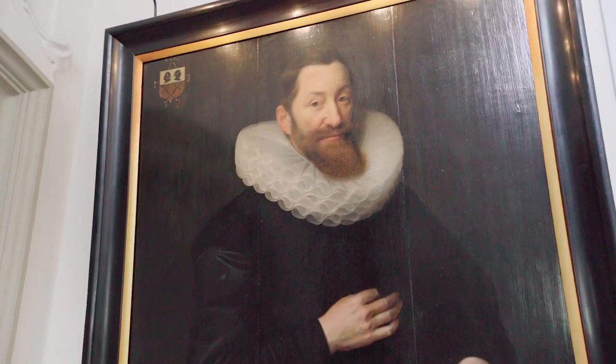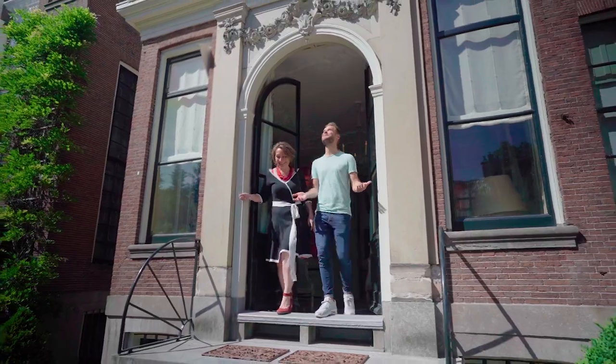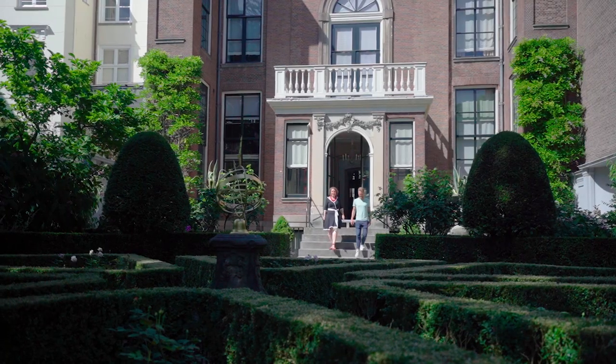It's much more relaxed and easy-going here. The ones portrayed here are all from the family Van Loon. After having seen the paintings, you can have a coffee in the very beautiful, serene garden.